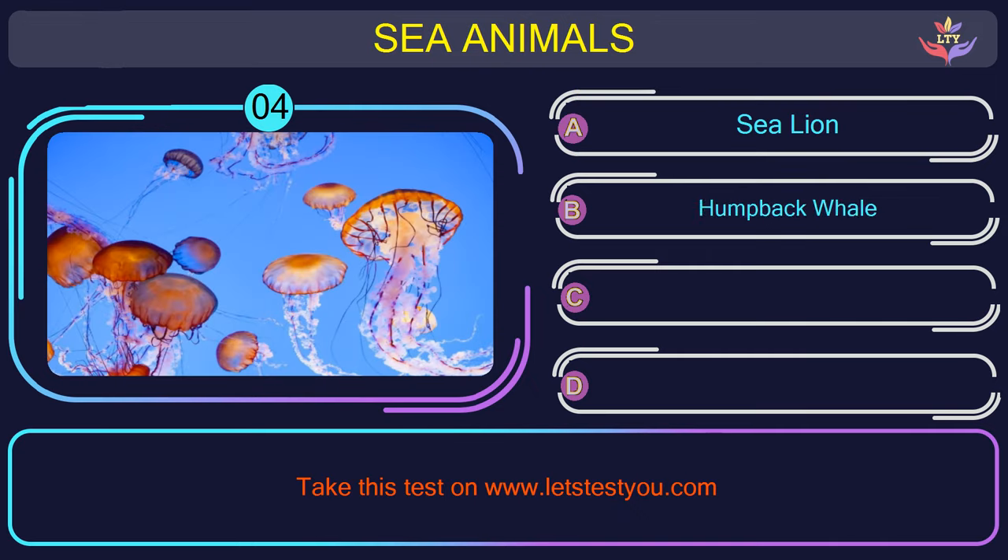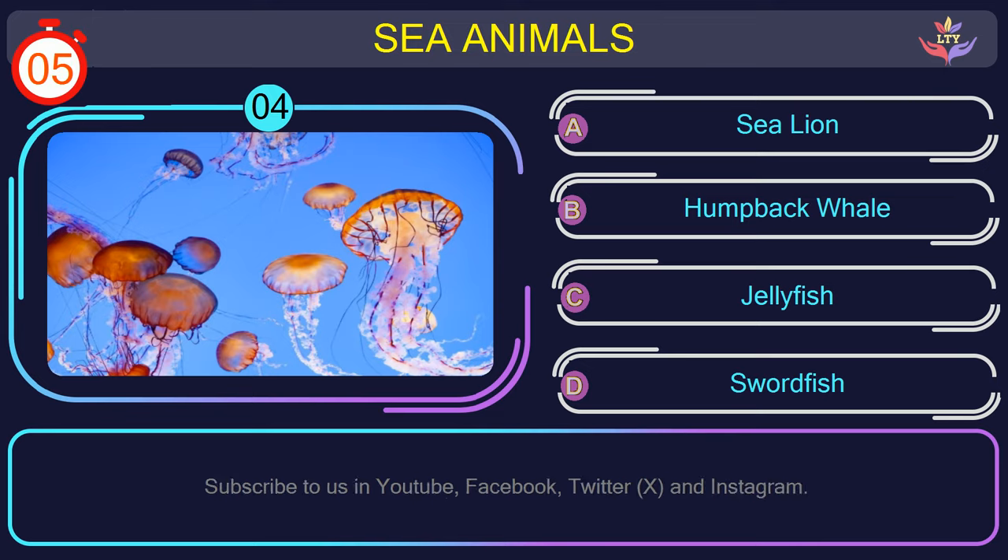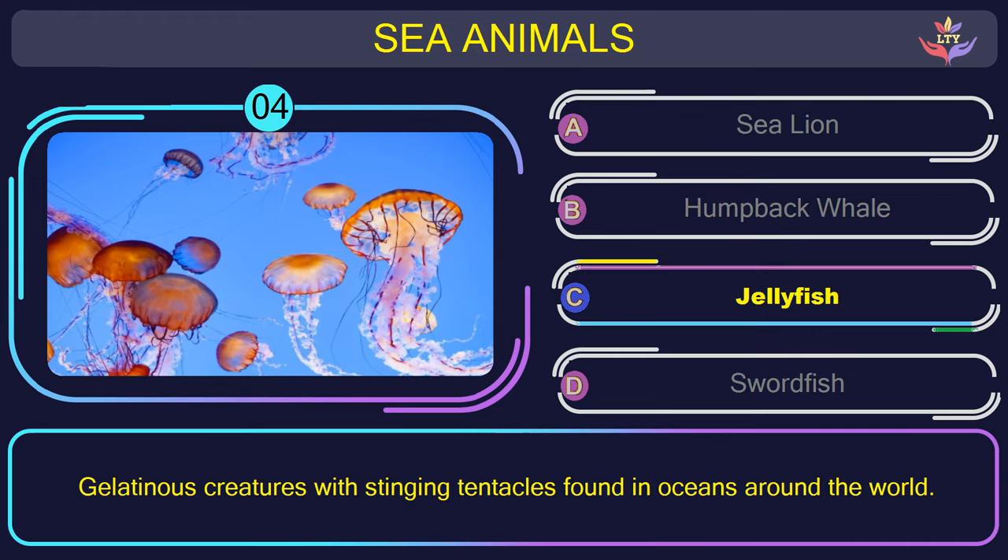Question number 4: could you figure out the name of the sea animal in this picture? The correct answer is option C. Jellyfish — gelatinous creatures with stinging tentacles found in oceans around the world.